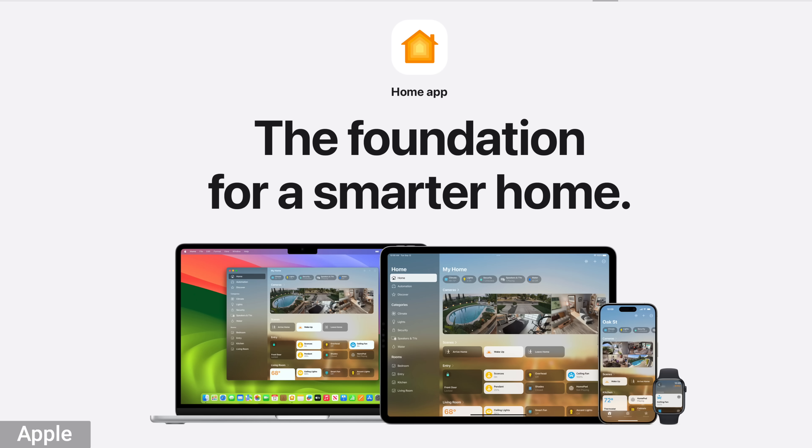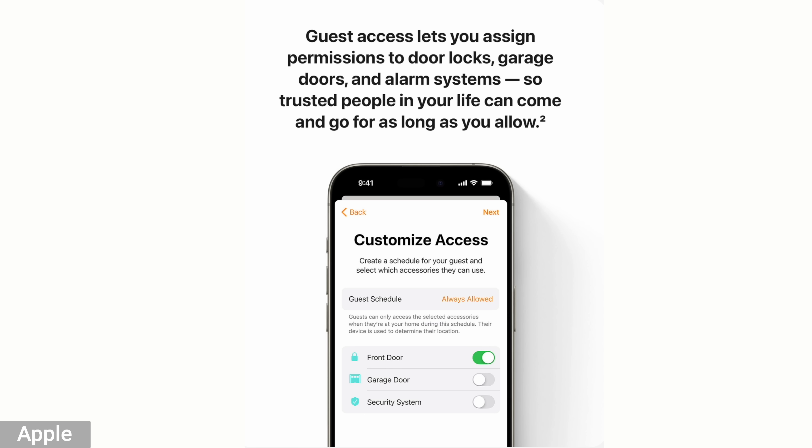Let's talk about some new smart home updates. There is a new guest mode so your guests can control certain smart devices — for example, smart locks, garage doors, and security systems. But they will only be able to access those things if they're at your house; there's no remote access to worry about from your guests. You can also revoke it at any time, which makes it great if you have a short-term rental or visitors.